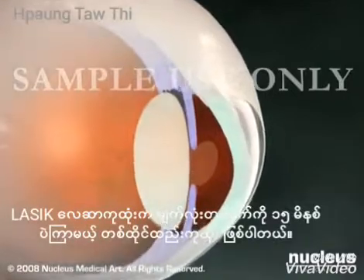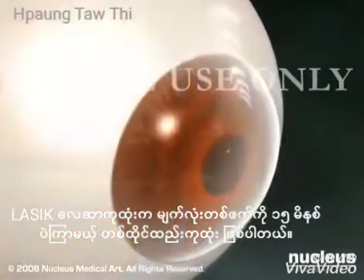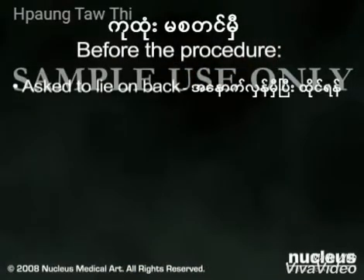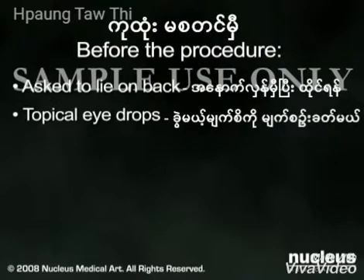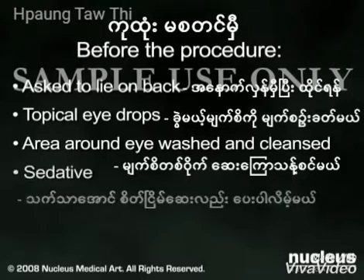LASIK is an outpatient surgical procedure that usually requires about 15 minutes per eye. Before the procedure, you will be asked to lie on your back and remain still. Topical eye drops will be used to numb your eye and the area around the eye will be washed and cleansed. You may also be given a sedative to help you relax.